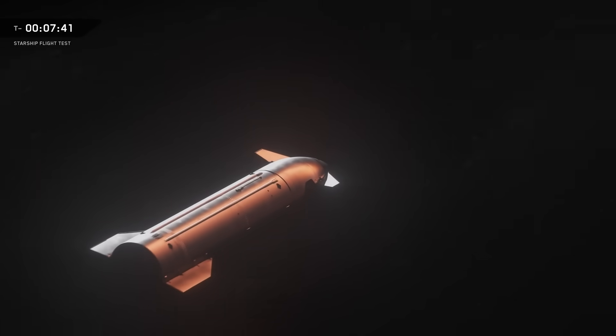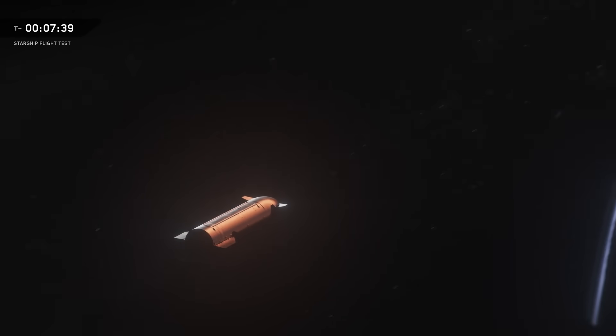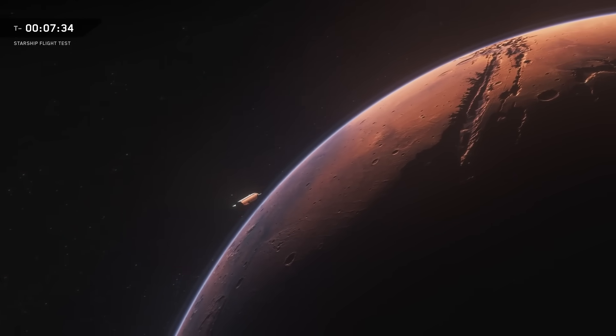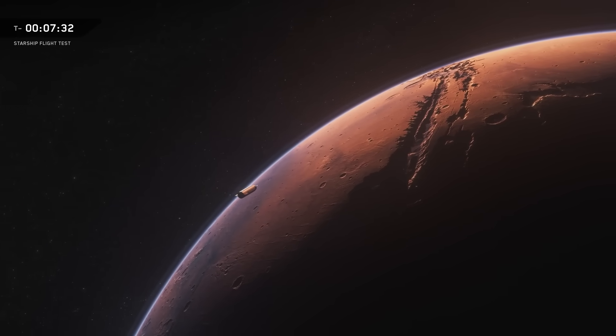SpaceX has said that this new Starship V3 is not the final design, but it will be the one that first lands — or attempts to land — on the Moon and Mars. We'll see how that goes.